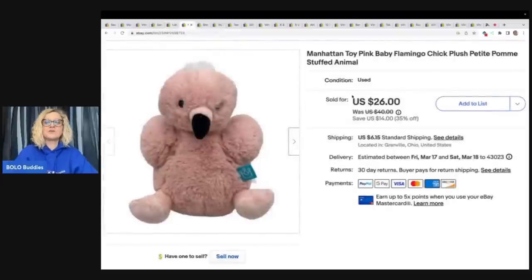This little guy flew out of my store — Manhattan Toy. I love their toys, they're plush and usually really nice quality. This is like a little baby flamingo chick, just super cute. Sold for $26 plus shipping, and I grabbed that from the Goodwill bins.